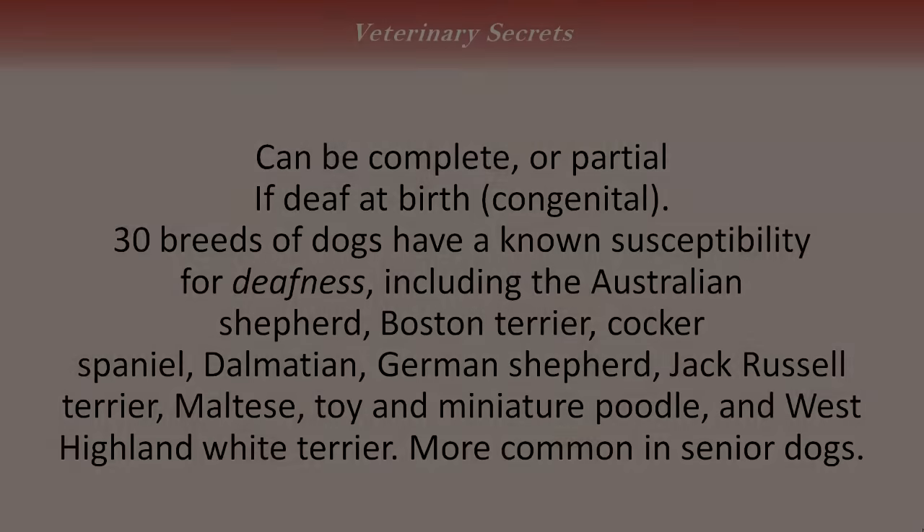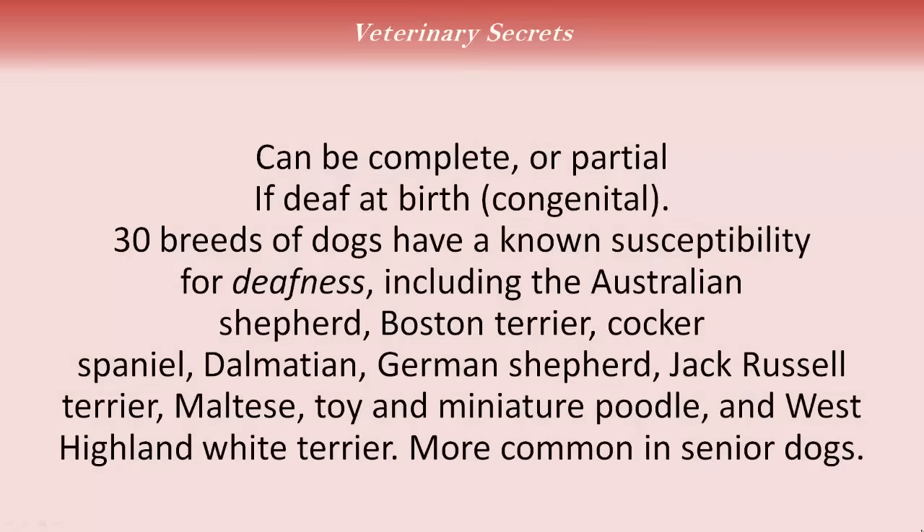All these different techniques I'm going to discuss next in the video, they've been very helpful. Deafness in dogs — it can be complete or partial. If your dog is deaf at birth, it's called congenital. There are 30 breeds of dogs that have a known susceptibility for deafness, including the Australian Shepherd, Boston Terrier, Cocker Spaniel, Dalmatian, German Shepherd, Jack Russell Terriers, Maltese, Toy Miniature Poodles, and West Highland White Terriers. It's much more common, obviously, in our senior dogs.